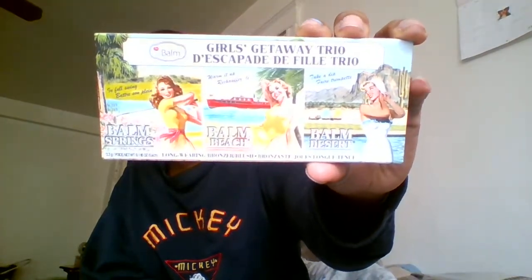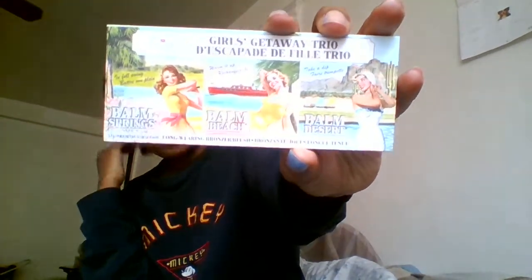So here's what I got. This is from The Balm. If you're not familiar with them, they have some really great makeup products — I've tried a couple of their shadows and bronzer from them. This is their Longwear Bronzer Blush Set. I like the way that this product comes. There are three different bronzers in here: the Balm Springs, the Balm Beach, and the Balm Desert. I like the packaging, and it's like a girls getaway trio. I've tried these and they're great.